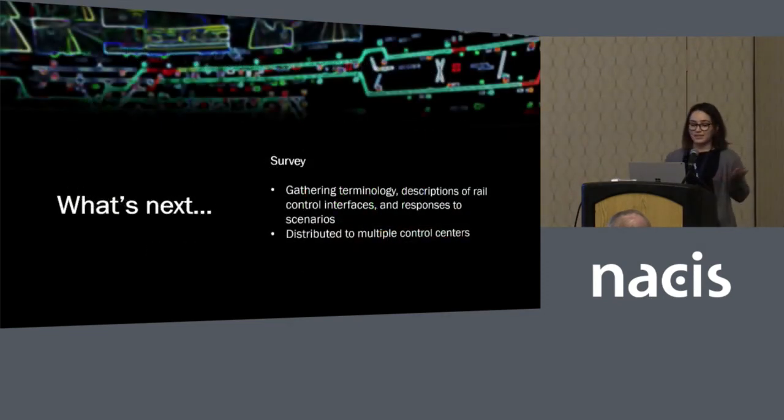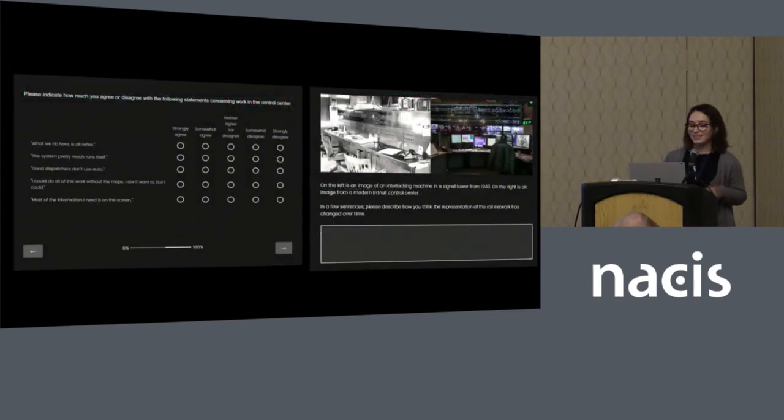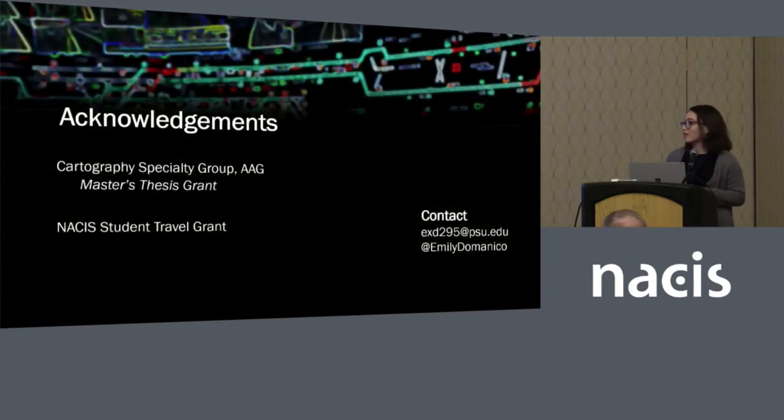As for what's next, I'm using all of that to fine-tune a survey that's going to go out to multiple dispatchers. The cartography specialty group gave me their master's thesis grant, which makes a lot of the observation and fieldwork more doable, which is great. And if you want any citations, I have them — I pulled them back from the slides to reduce clutter, but they're available if anyone's interested.